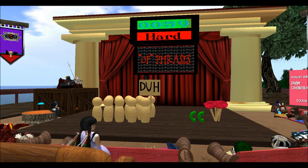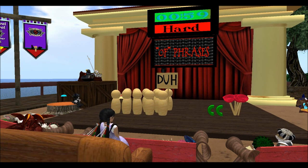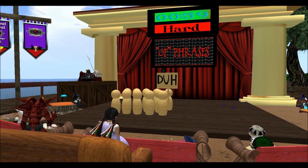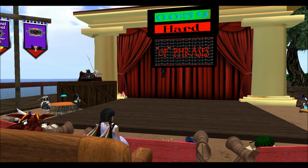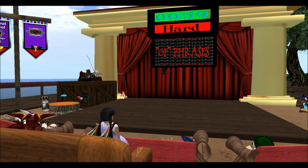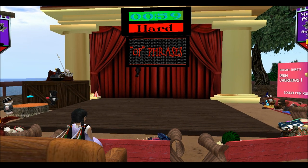One of the favorite pastimes of the Raglan Shire sim is a game called Prim Charades. In Prim Charades, participants create things on stage out of prims and have other participants guess what the object is. For those of you who do not know what a prim is, prims are the basic building elements of anything on Second Life.